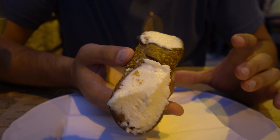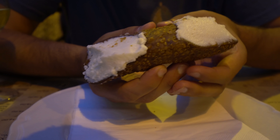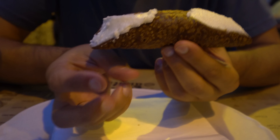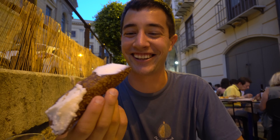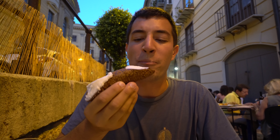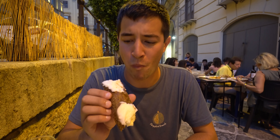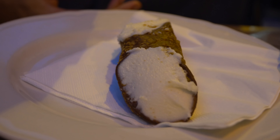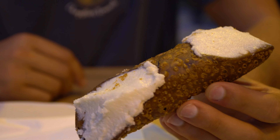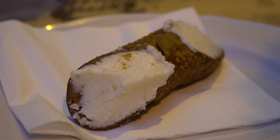Dessert is served and what else could it be than a cannolo? This is the full-size one. The brown crust on the outside is the typical Sicilian style, and this one is stuffed with sheep's ricotta cheese. That's really good actually — the ricotta is phenomenal. It's a little sweet but definitely not too sweet, and then really crunchy on the outside. It's simple but simply delicious, and this is probably the most typical Sicilian food of them all.